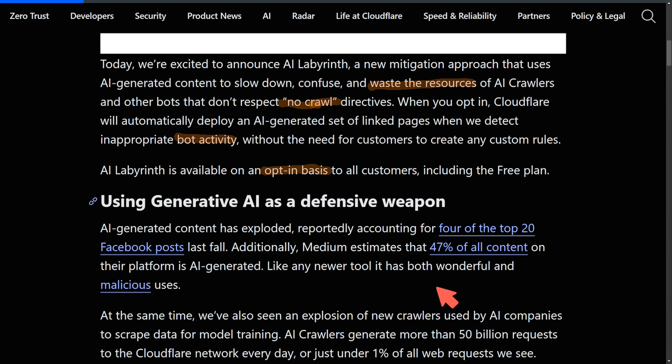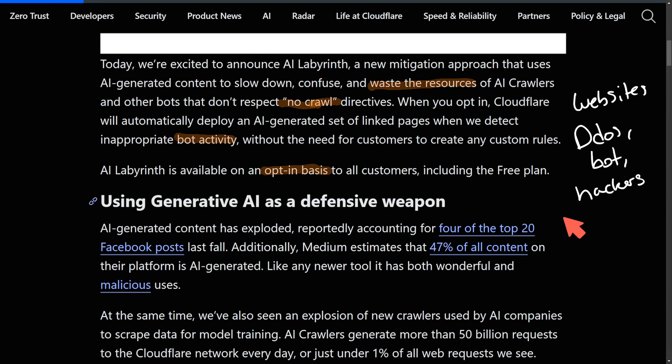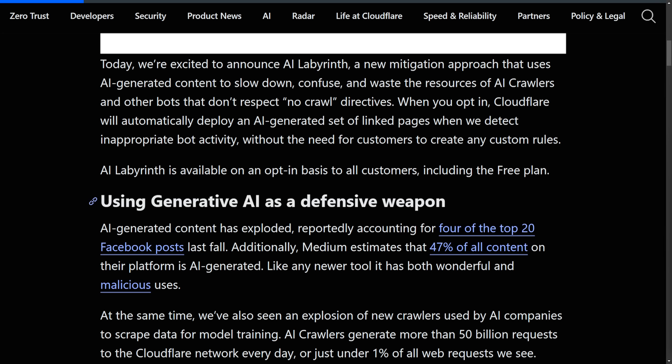It's quite fascinating the hoops we have to go through to protect our data. For those who don't know, Cloudflare is a major internet infrastructure company that also dabbles in security. It helps websites protect against things like malicious attacks, including DDoS, bots, and hackers. It also helps improve loading speeds, offering services like DNS management, CDNs — content delivery networks — firewall protection, and more networking tools. You've probably seen the 'verifying that you're human' prompt from Cloudflare when accessing certain sites.